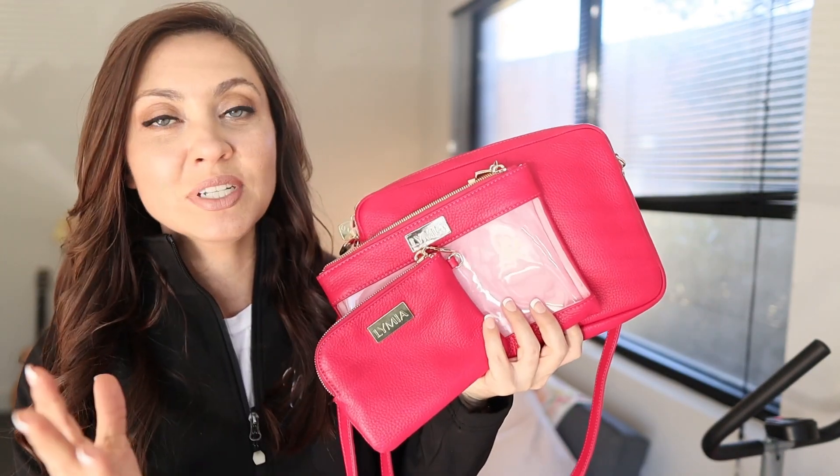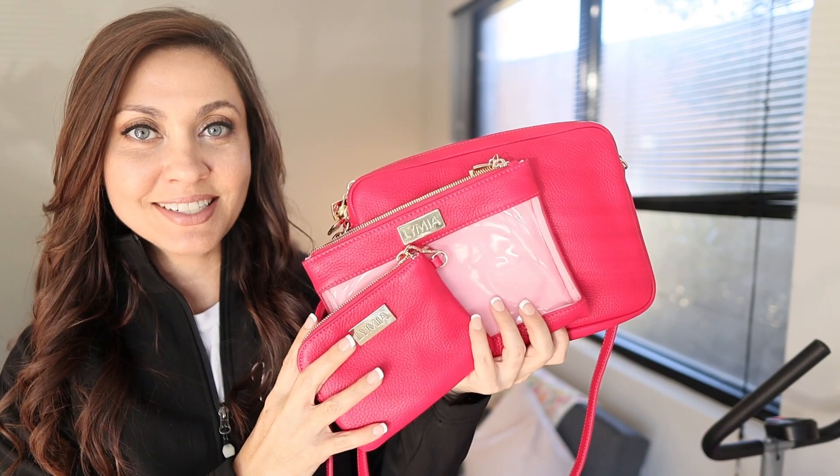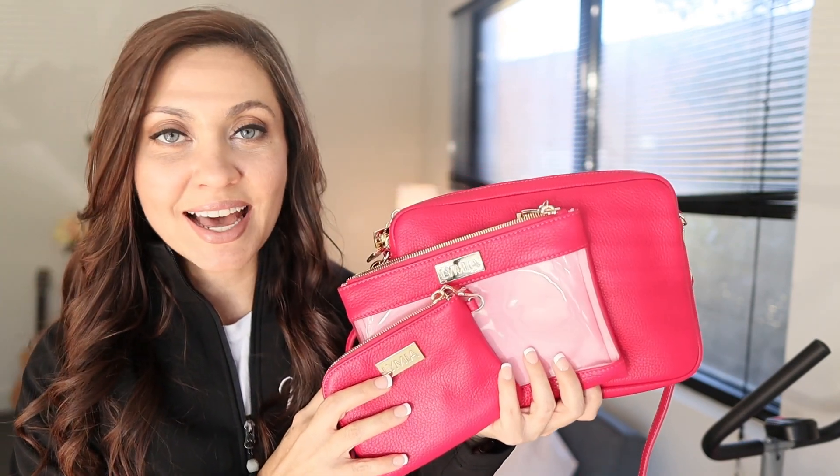The two things I'm launching currently are a pouch trio set called the Trifecta and an iPad portfolio. The first video was an in-depth look at the Trifecta, which is linked down in the description box below. But today we're going to talk all about the iPad portfolio. These are all up for pre-order on the website and we're expecting a February to March launch.